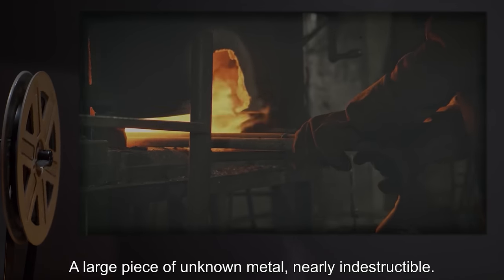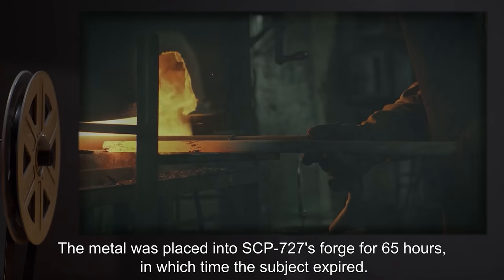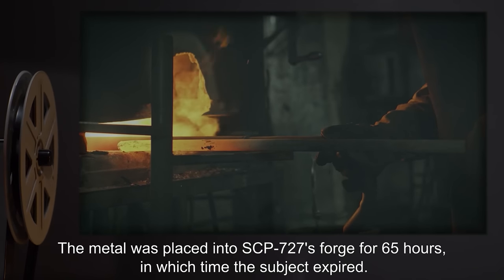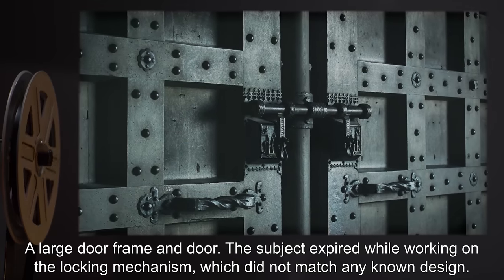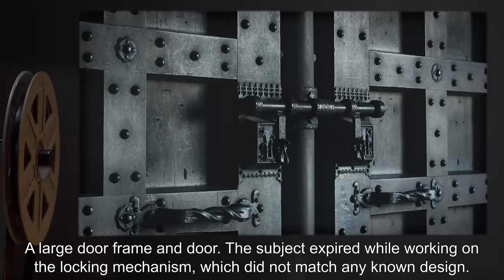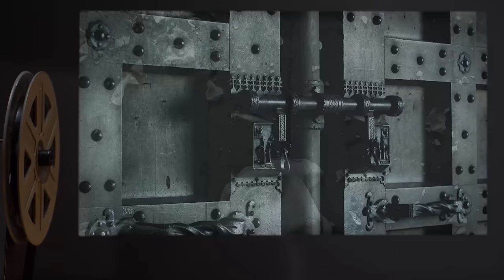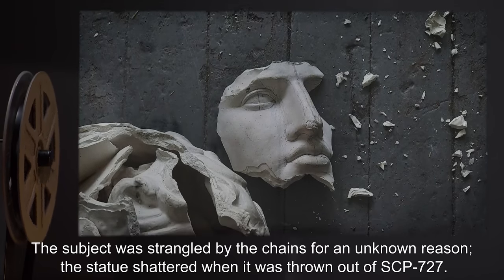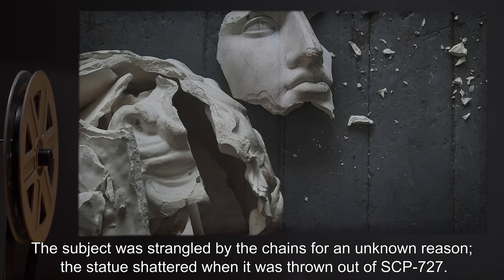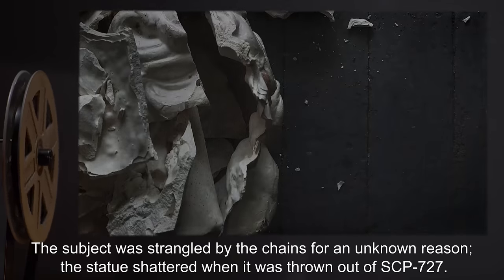A large piece of unknown metal, nearly indestructible. The metal was placed into SCP-727's forge for 65 hours, in which time the subject expired. A large doorframe and door — the subject expired while working on the locking mechanism, which did not match any known design. A clay statue resembling a young woman. The subject was strangled by the chains for an unknown reason. The statue shattered when it was thrown out of SCP-727.